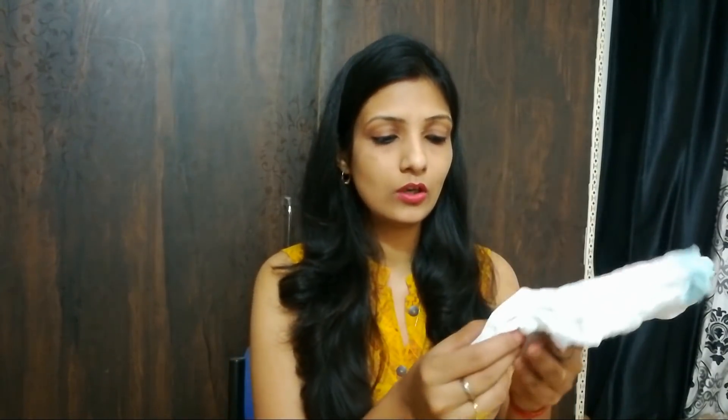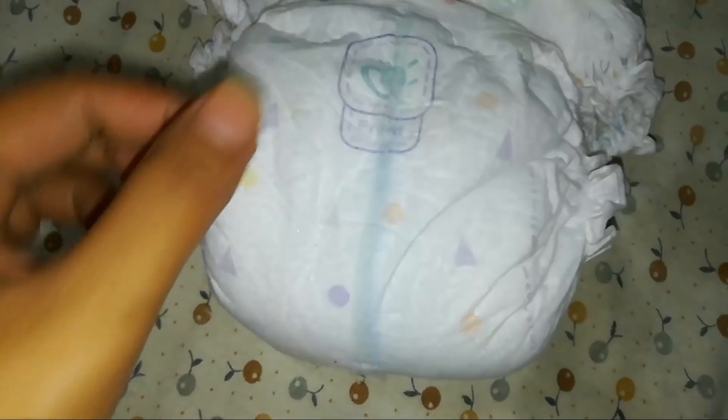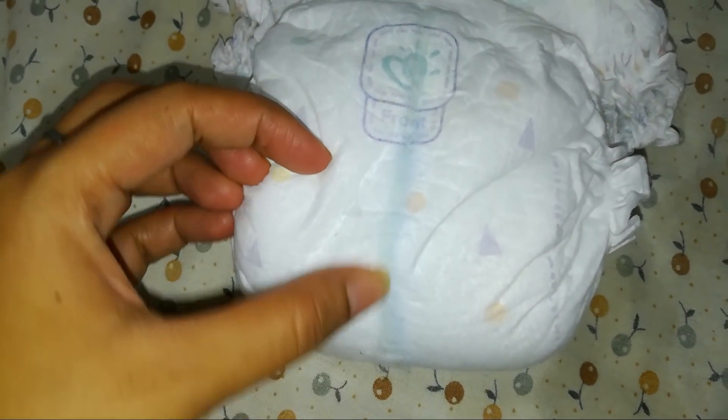Another thing that I liked about this diaper is the wetness indicator. Normally, when a child wears a diaper, we have to check whether the diaper needs changing. In this diaper, there is a yellow line. If you look, this is the yellow line — if the child has urinated, this yellow line will change color. You can easily understand that it is time to change the child's diaper.